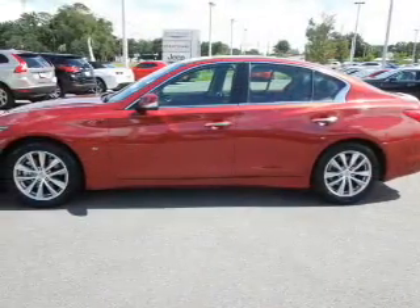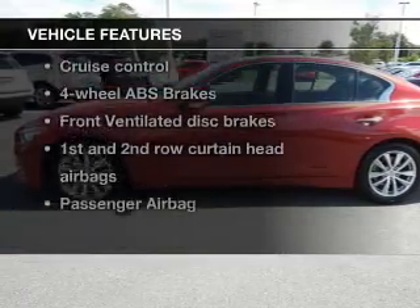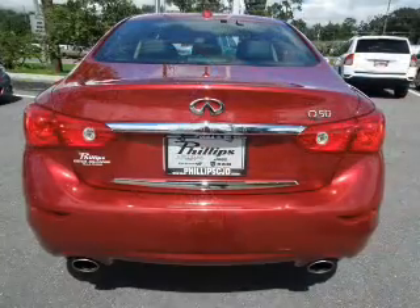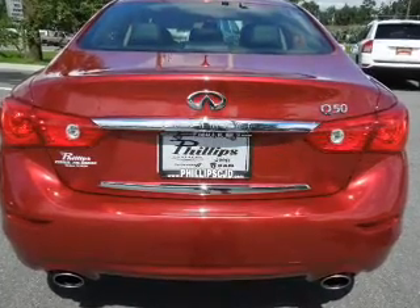You will appreciate the safety feature of anti-lock brakes. Plus enjoy these notable features that are included in this vehicle: power door locks, power windows, cruise control, Bluetooth wireless, an AM/FM stereo with a CD player, satellite radio, and power mirrors.